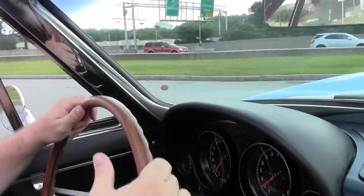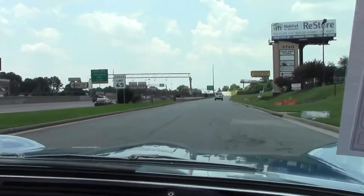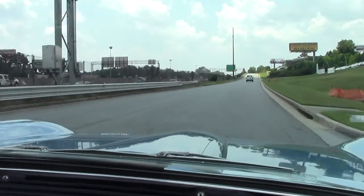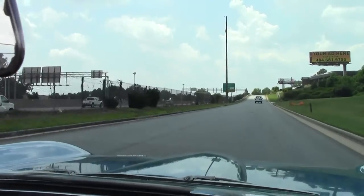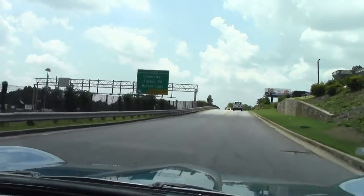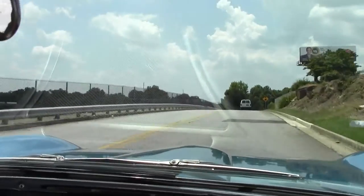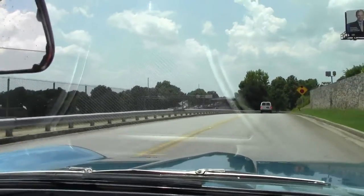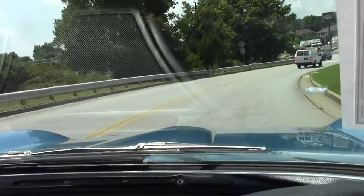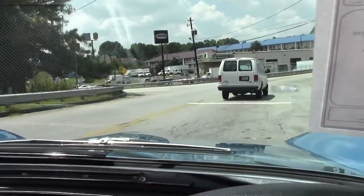As we pull out — nice and simple. Great acceleration. Smooth shifting car. It rolls down the road very nicely. These 300 horsepower cars are great because they're nice and simple. Maintenance is a little less than a big block kind of car and they're real comfortable on the highway.